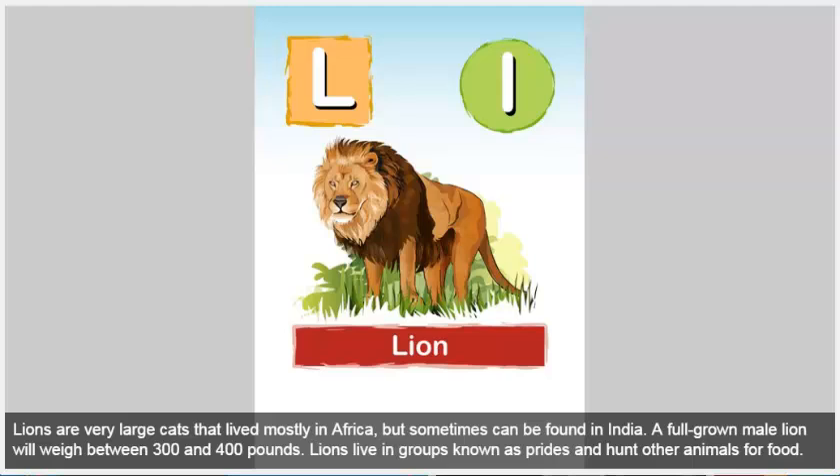Lion. Lions are very large cats that live mostly in Africa, but sometimes can be found in India. A full-grown male lion will weigh between 300 and 400 pounds. Lions live in groups known as prides and hunt other animals for food.